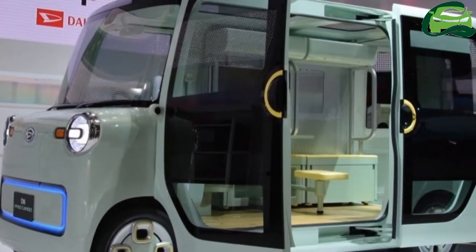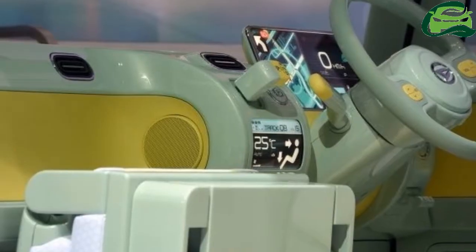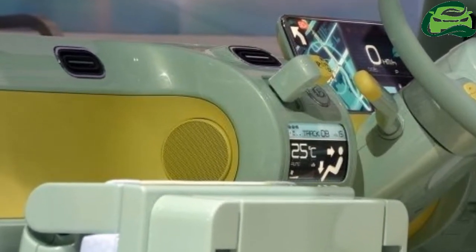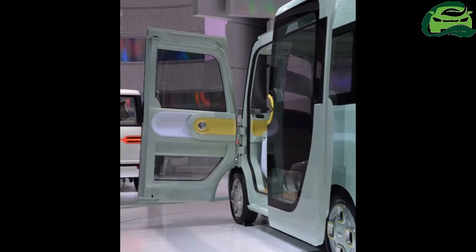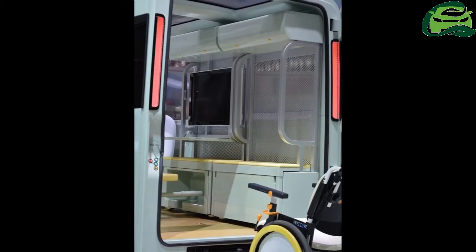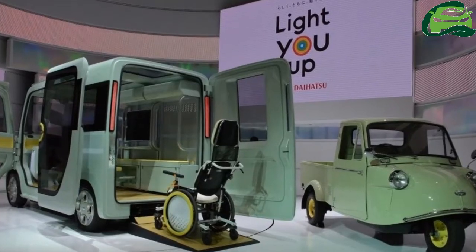On the surface, it might seem that Daihatsu's 2017 Tokyo Motor Show concepts are just cute flights of fancy, the sort of show car that's a must-have at the Japanese show. But no, each one has a sound concept behind it, whether for Daihatsu's overseas markets, Malaysia and Indonesia, or at home.